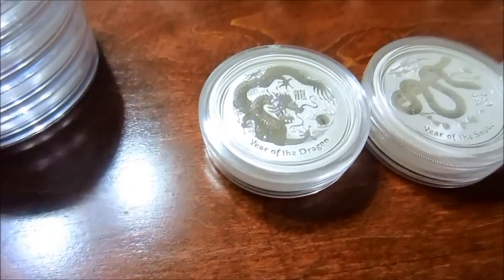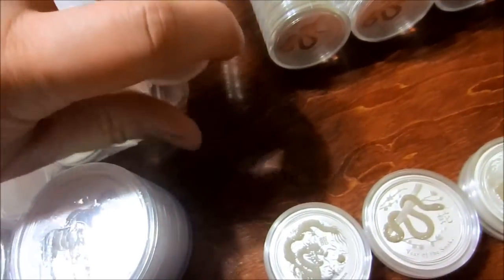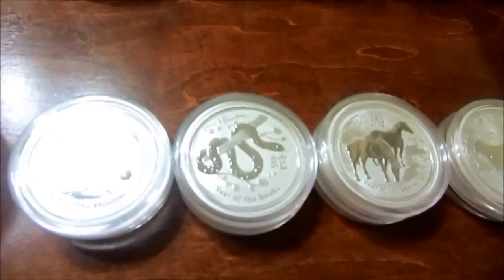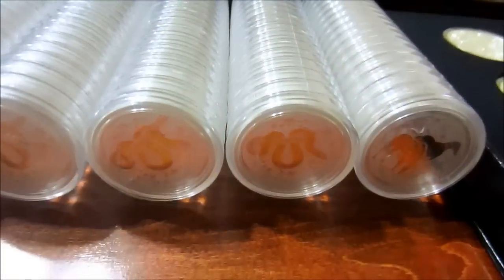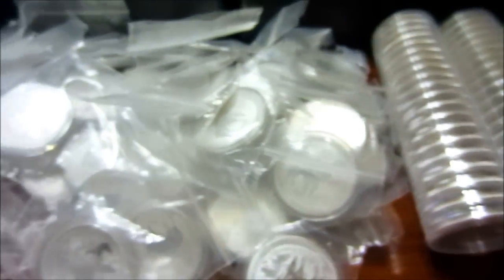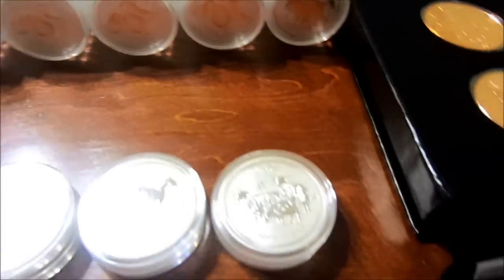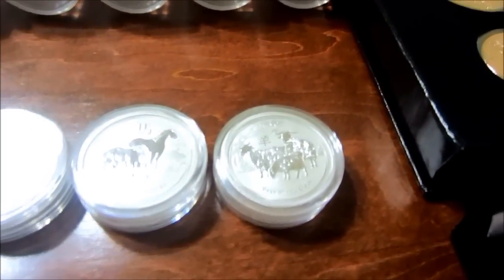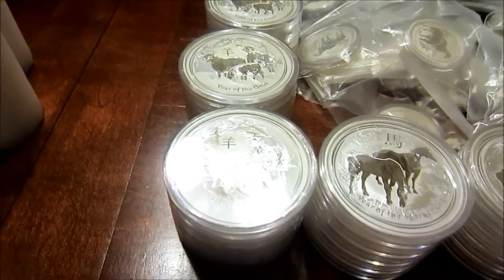For the Lunar series half ounce, I got two additional Dragon plus another sealed roll of Dragons; two additional Snake plus three sealed rolls of Snakes; 43 of the half-ounce Horses — I bought about 40 and they just sent them in baggies, so I never took them out — plus one additional sealed roll; and two additional Goats on top of the sealed rolls over there. For the two ounce, I have 20 of the two-ounce Horse and 20 of the two-ounce Goat.